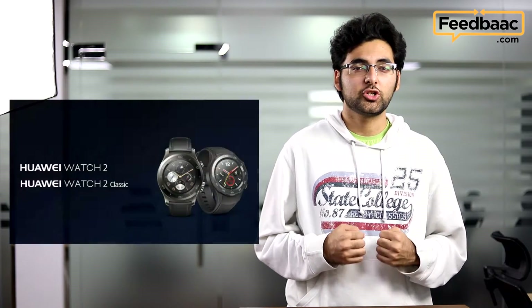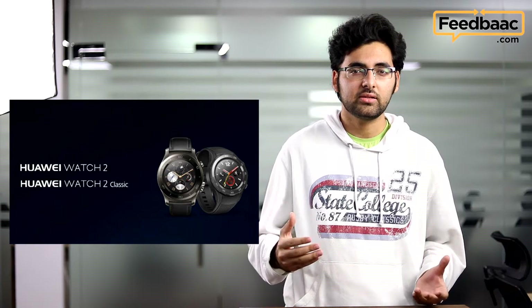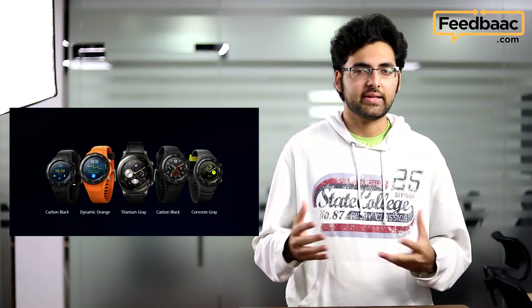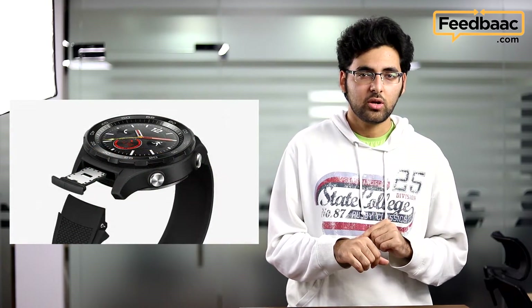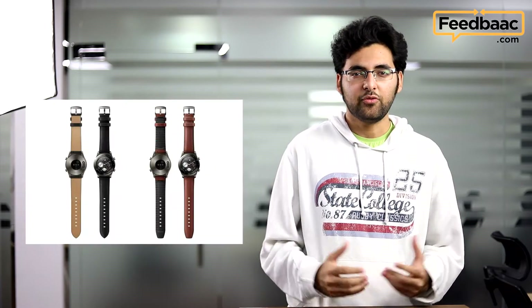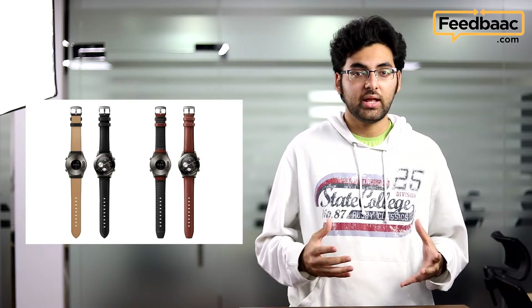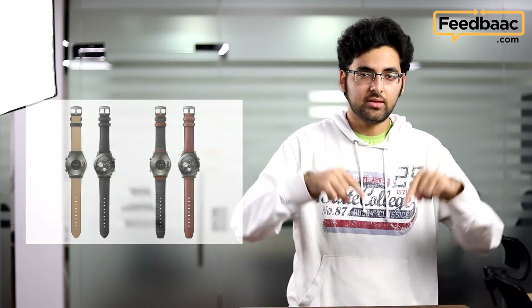Entering the Android Wear 2.0 scene, we have the highly anticipated Huawei Watch 2. It comes in a wide variety of styles and two variants — a sporty and a classic look. One of the coolest features is that it comes with its own dedicated SIM slot, which means it can work separately from your smartphone. For the full details about the Huawei Watch 2 as well as the P10 and P10 Plus, be sure to check out our article linked in the description below.